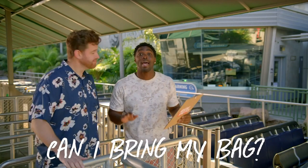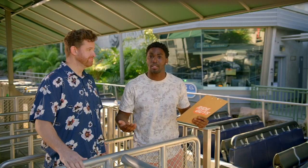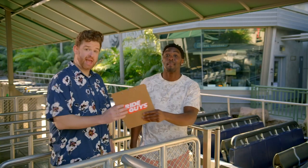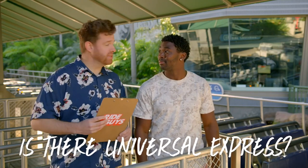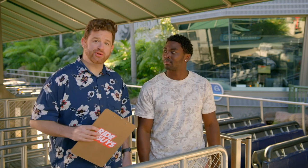Can I bring my bag on this ride? Absolutely. Lucky for you, Jurassic World will accommodate for most of your belongings. But if there's any questions, just ask a team member. Can I use my Universal Express Pass? Yes, you can. Once you buy it, you can use it on all rides here at Universal Studios Hollywood.